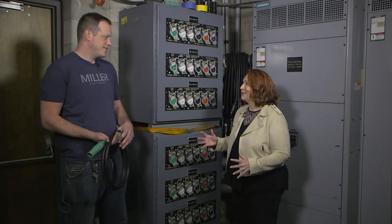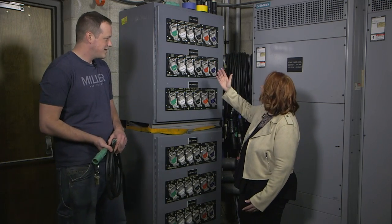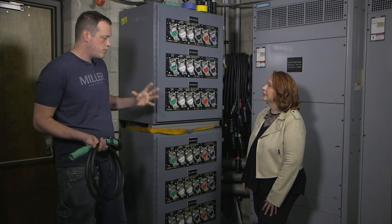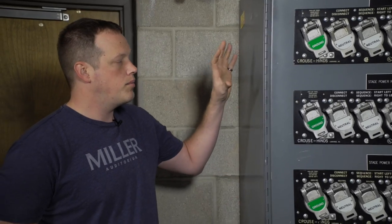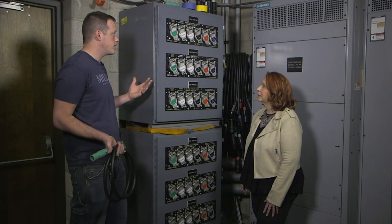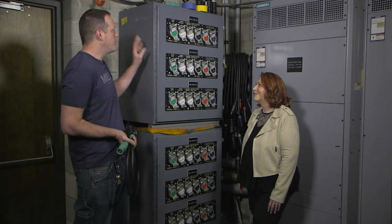We are backstage at Miller Auditorium. The power machine — there are six different numbers: stage power one through six. They all feed the same amount of power but we can send it to several different locations. Lighting takes its own power, automation needs its own power, audio needs its own power, and all of these use large amounts of power. This is one of the things that makes Miller unique — just having this much power available backstage. One of these could probably power several houses.